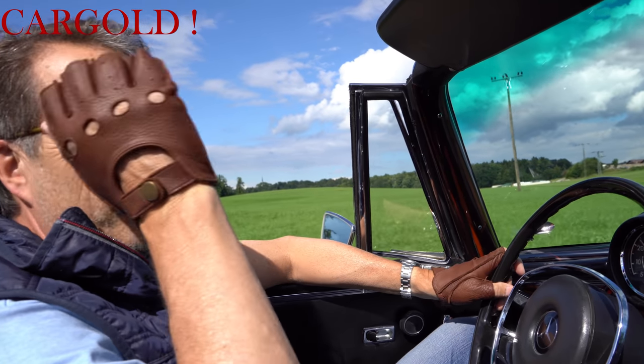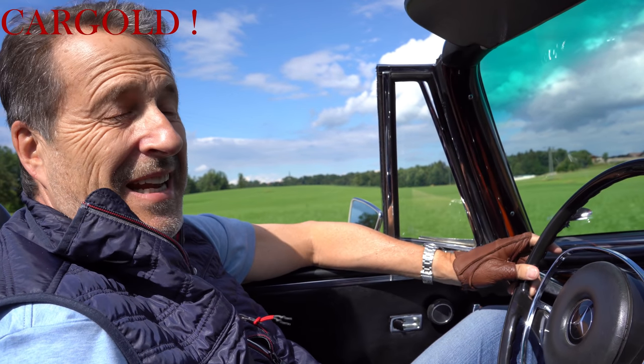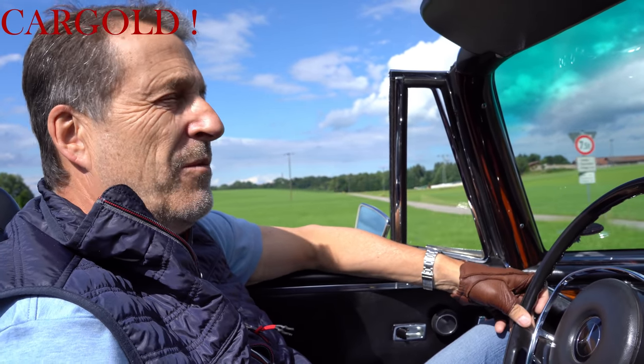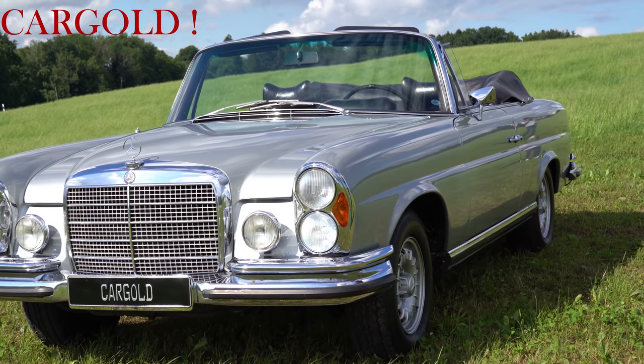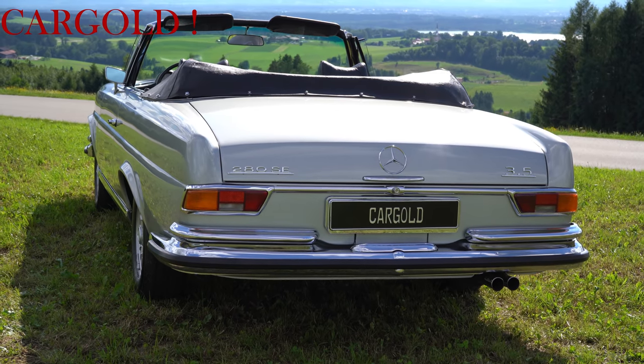Herzlich willkommen bei Cargold bei unserem neuen Dreh. Heute sitzen wir in einem sehr interessanten Fahrzeug. Das ist ein Auto, was ich immer ganz, ganz toll fand, konnte ich mir aber nie leisten. Das ist ein originaler Mercedes 280 SE Flachkühler, ein echtes 3,5 Liter Cabrio, kein Amerikaner – es ist ein deutsches Auto.